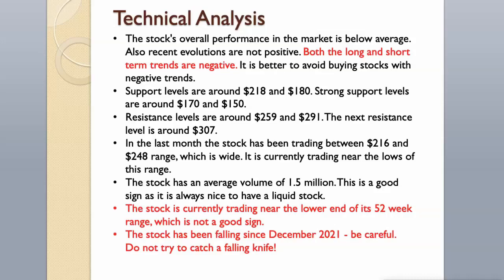The stock has been falling since December 2021. Be careful — do not try to catch a falling knife!